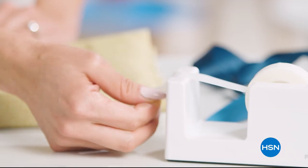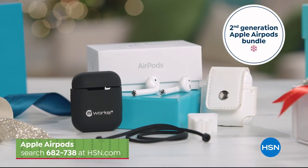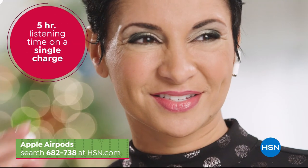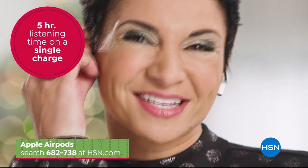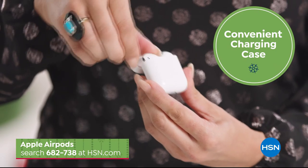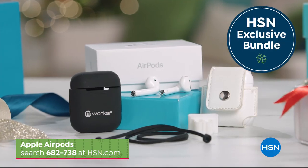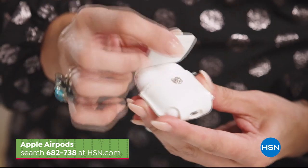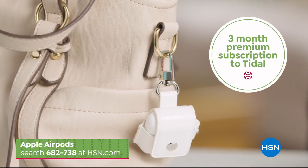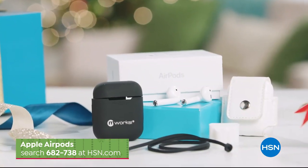Find the perfect gift this holiday season at HSN, like this unique second-generation AirPods bundle from Apple. Everyone is sure to enjoy AirPods' high-quality audio with five hours of listening on a single charge from a convenient charging case. Be the best gift giver with an HSN-exclusive bundle of useful accessories including a stylish keychain case and a three-month premium music subscription to Tidal. Search 682-738 at hsn.com.